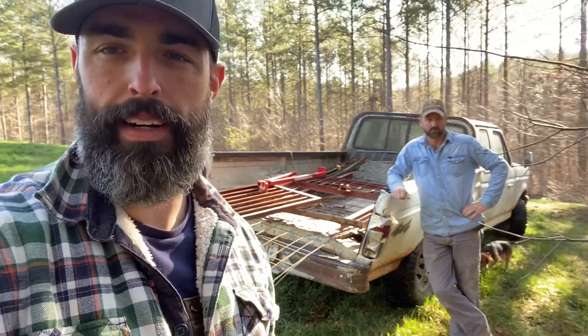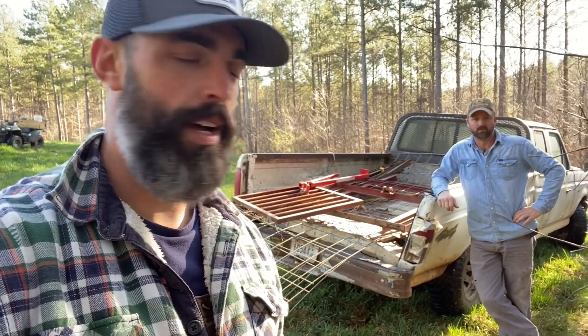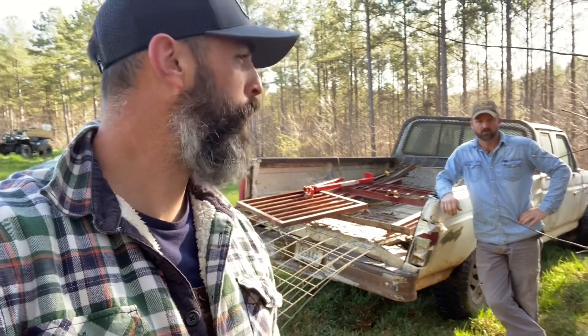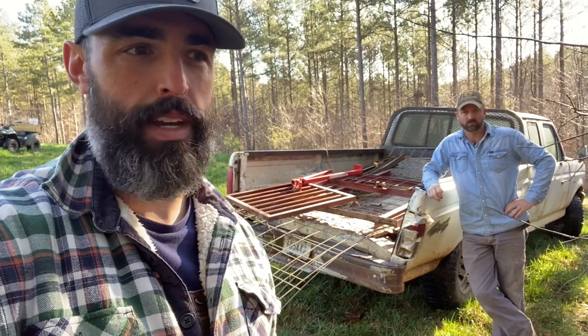We got a little bit of a hog problem that showed up right here before turkey season, so we're going to try to take care of it. It looks like a big boar hog and a couple other pigs. I don't know what they are.